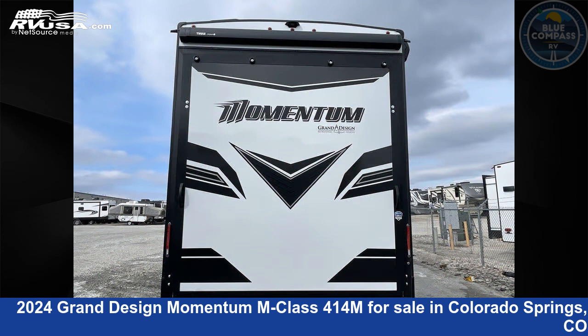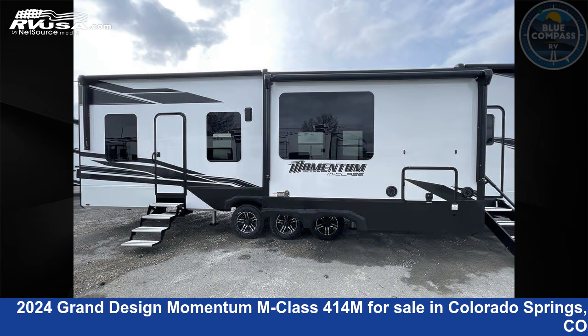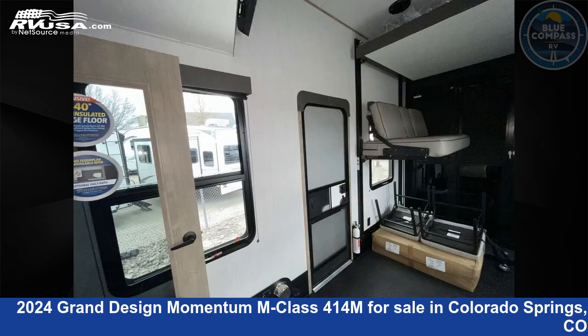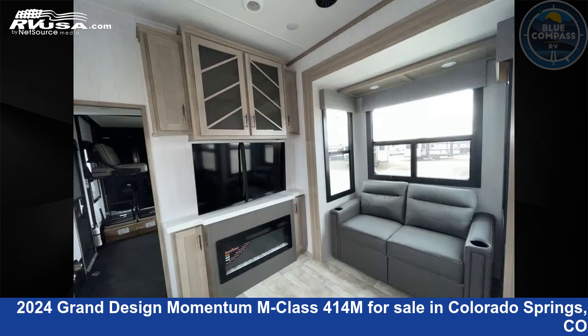This new Grand Design is 46 feet 0 inches in length and features sleep 6, slide out, and 140 gallons fresh water capacity. The floor plan layout of this toy hauler features bath and a half, front bedroom, loft, and two entry and exit doors.